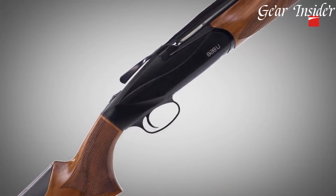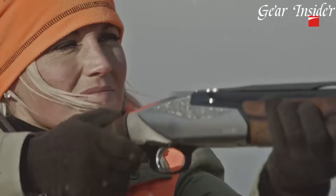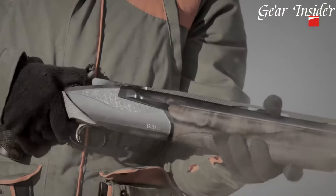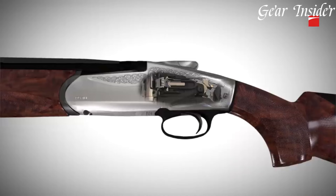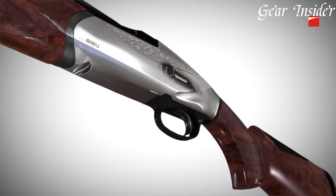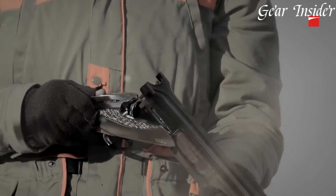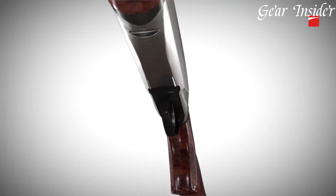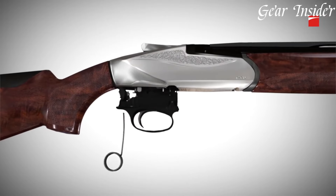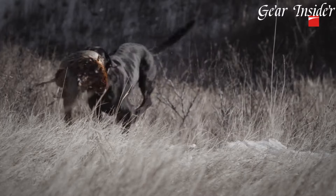Its progressive comfort recoil reduction system ensures a smooth shooting experience, minimizing felt recoil and enabling quick follow-up shots. The shotgun's innovative lock plate opening lever and easy-to-use top lever allow for effortless operation and quick reloading. Equipped with the patented steel locking system, the 828U delivers superior strength and durability, ensuring consistent reliability in every shot. The shotgun's Creo System barrel and choke tubes provide exceptional shot pattern performance and versatility.